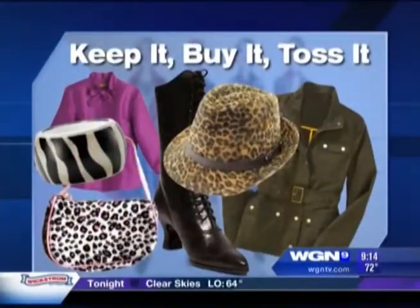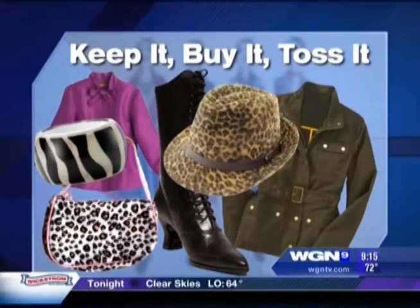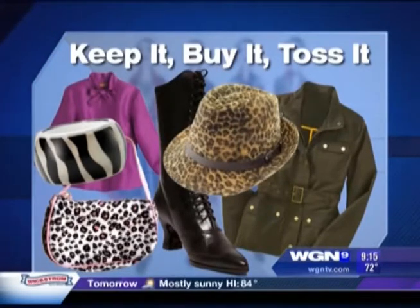Good morning. Time to make some room in the closet for your fall and winter clothes. What should you keep? What should you buy? And what should you eliminate from the old wardrobe? Erica Stroma from the shops in Northbridge joins us with the latest trends.